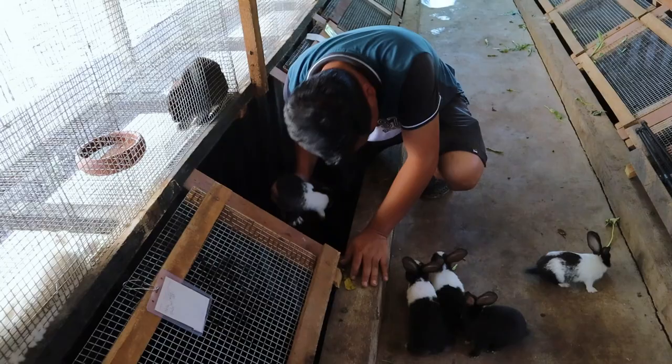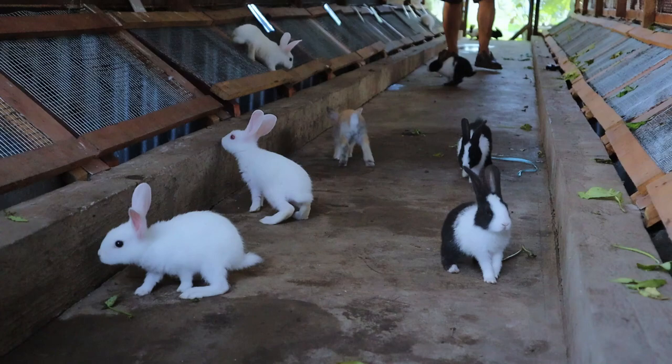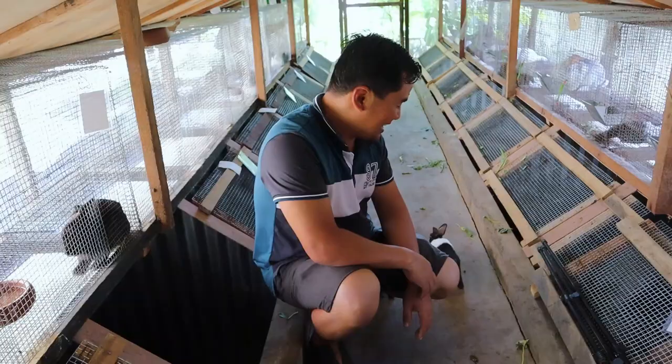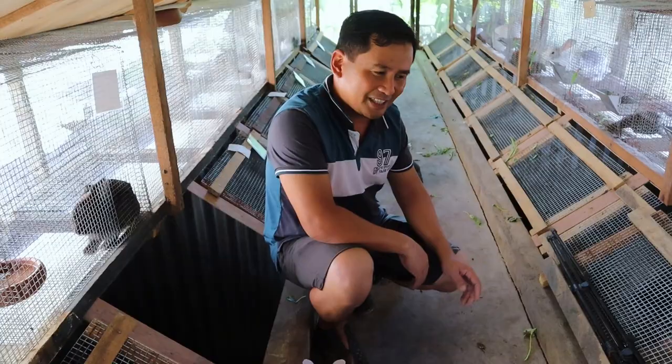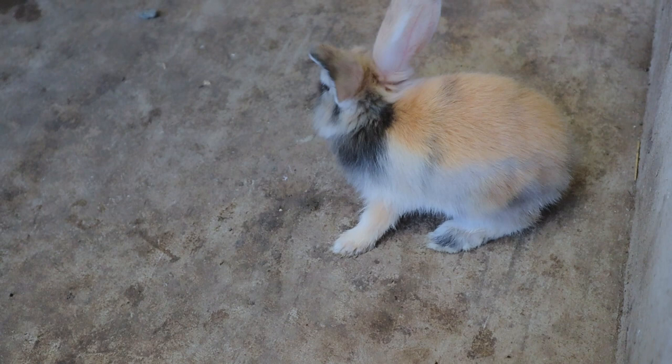We will bring these to the pet store. As you know, we are engaged in pet shop business and rabbits are one of the animals that are really very saleable in the market. We have had a pet store for more than 20 years already, and rabbits are really the best animals to sell.